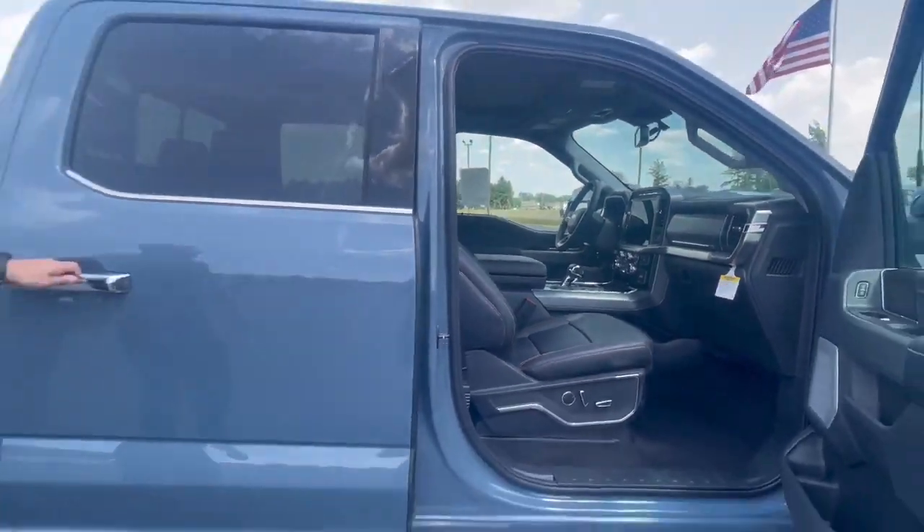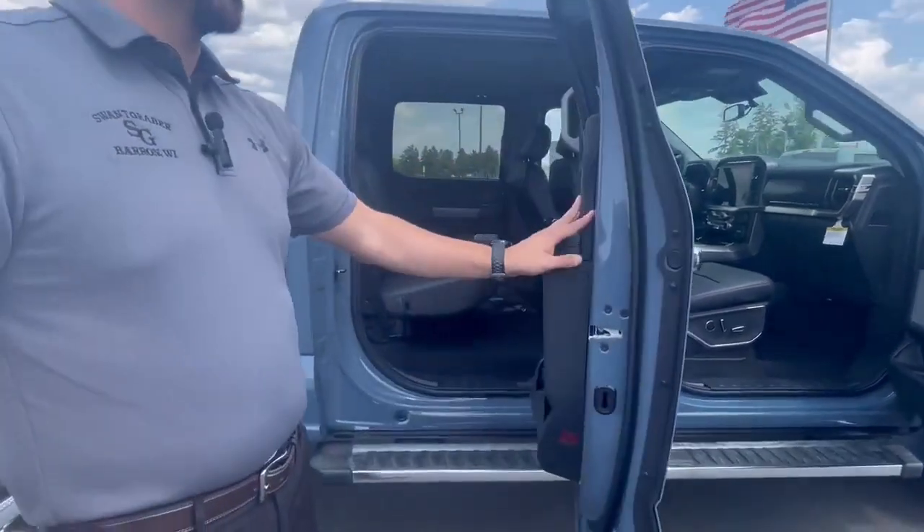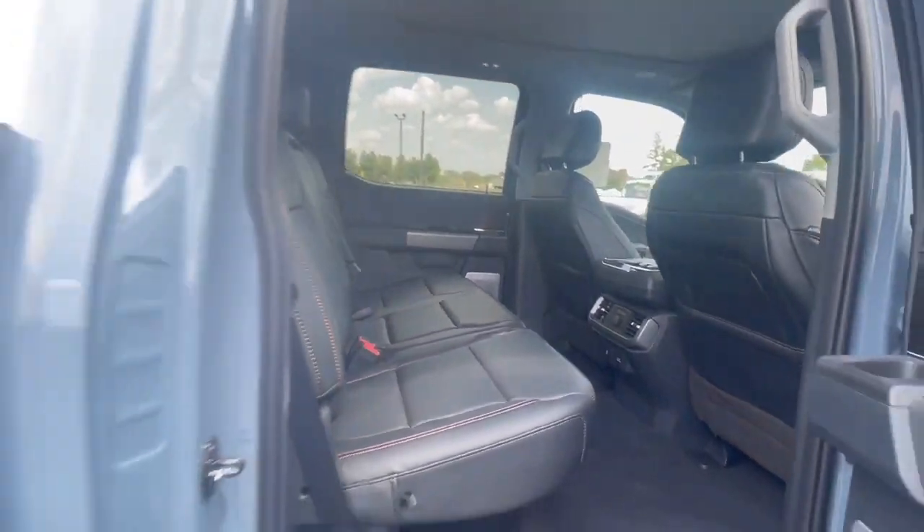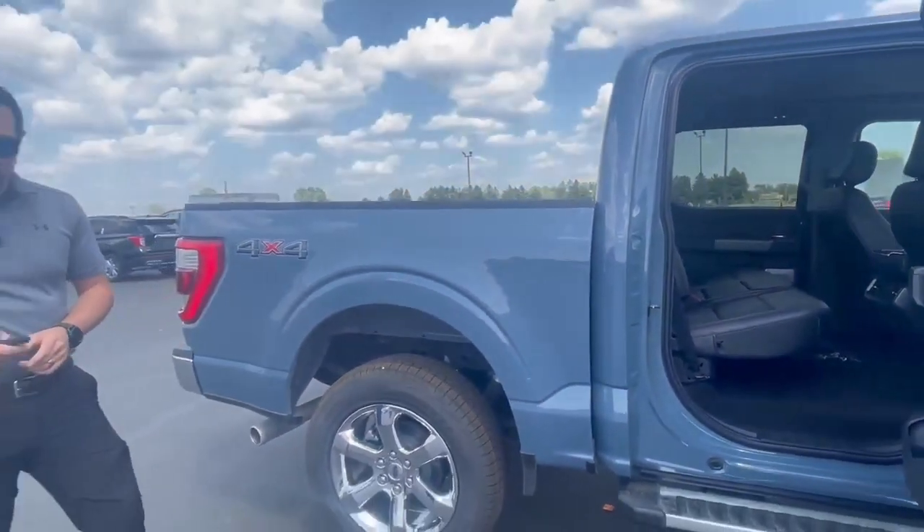Let's go ahead and take a look in here in the second door. You're gonna have plenty of room in the back seat. It has heated back seats also. It does come with a B&O sound system.